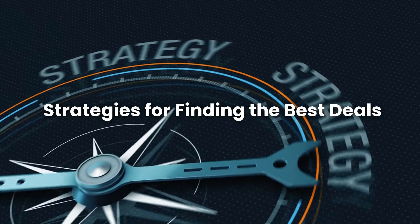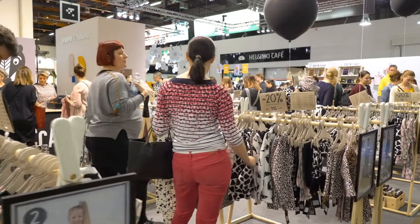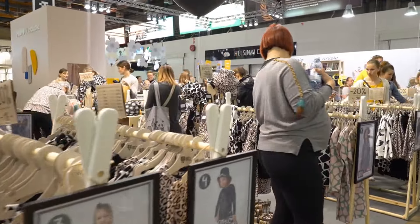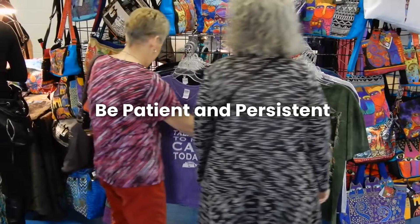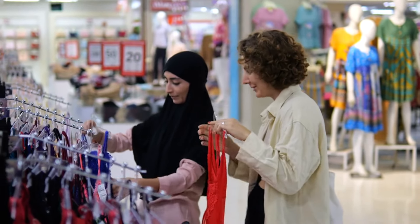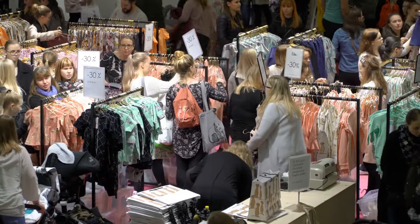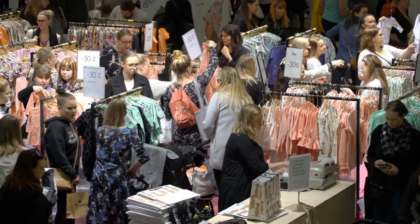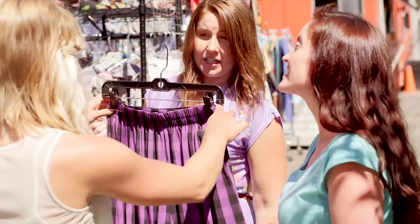Number 3: Strategies for finding the best deals. Thrift shopping is like a treasure hunt, and knowing the right strategies can help you find the best deals. Be patient and persistent — thrift stores get new items regularly, so it's worth visiting often. Sometimes you might not find anything good, but other times you'll discover amazing deals. Don't get discouraged if you don't find something right away.